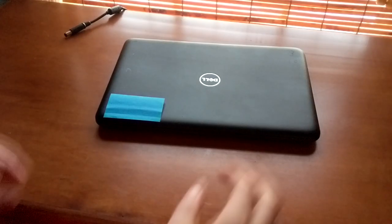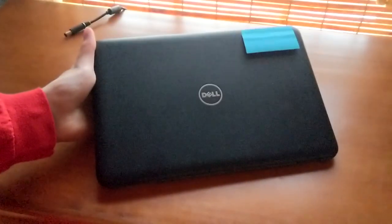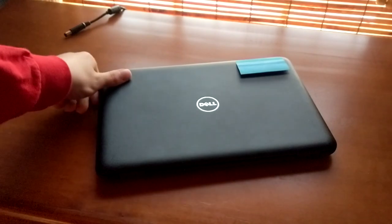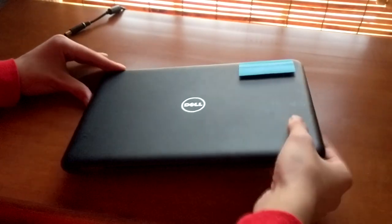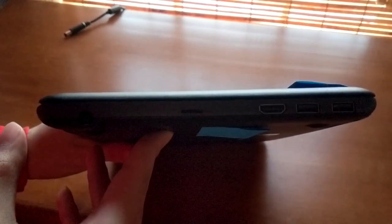Just a note before the video starts. The blue sticky note in the corner on the top of the laptop is covering my full name and school that I go to. All the school-issued laptops have their own identification sticker on them, so I just wanted to let you guys know.